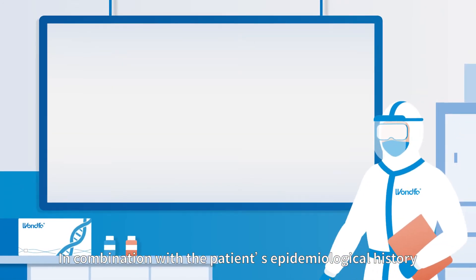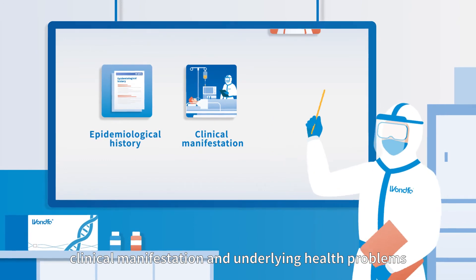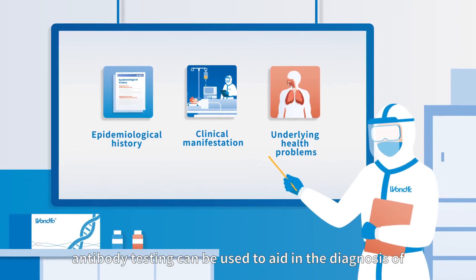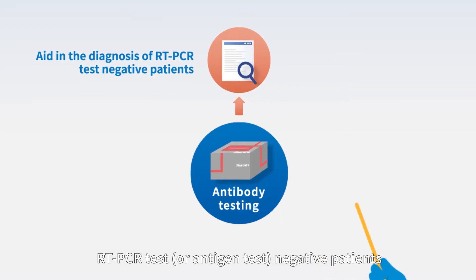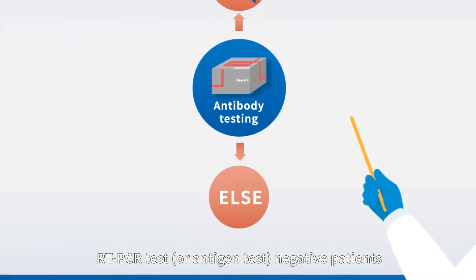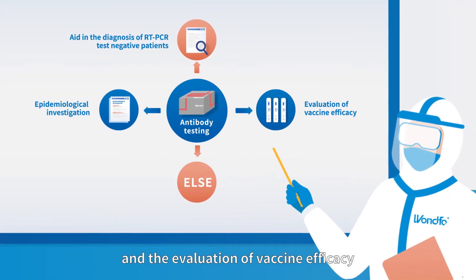In combination with a patient's epidemiological history, clinical manifestation, and underlying health problems, antibody testing can be used to aid in the diagnosis of RT-PCR test or antigen test negative patients, as well as for epidemiological investigation and evaluation of vaccine efficacy.